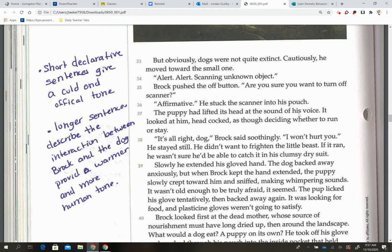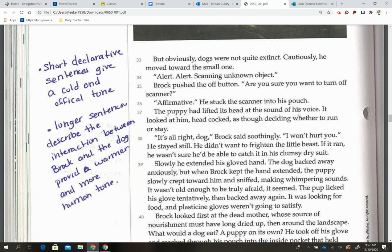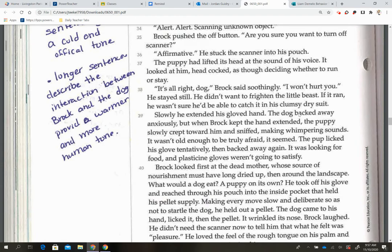On the next page, short declarative sentences give a cold, official tone — like when he says the word 'affirmative.' Then we have longer sentences that describe the interaction between Brock and the dog, and they provide a warmer and more human tone. He's not being short and direct; he's being a little more loving and caring, more human-like.